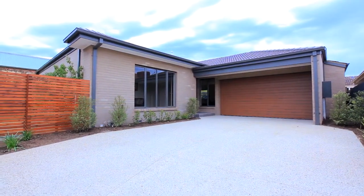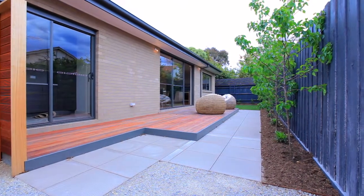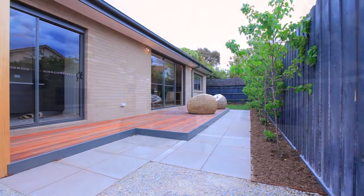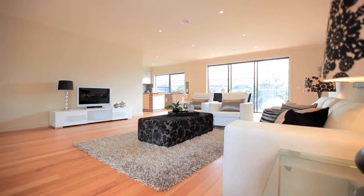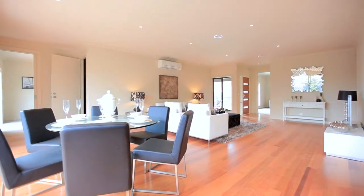Single level living doesn't get newer or better than this. Stretched across the rear of a fresh new dual occupancy development, this just completed three bedroom, two bathroom is just perfect with light filled living in a zoned floor plan.